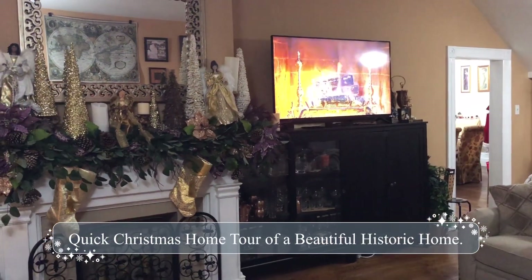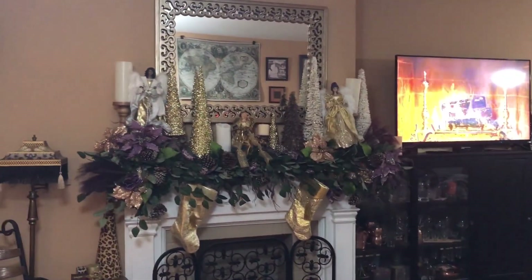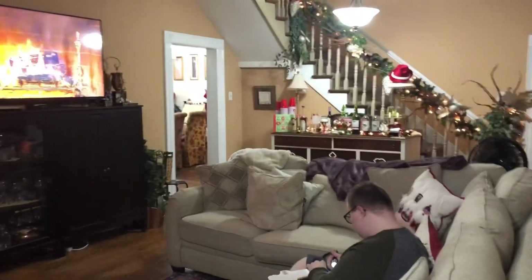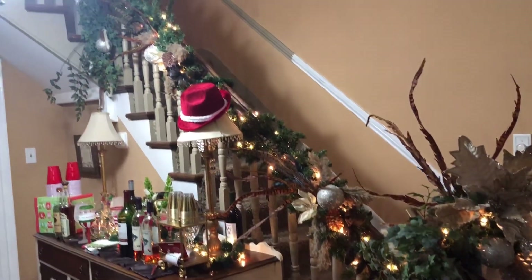Hello everyone and welcome back to Kentucky Garden Gal, I am Nancy. I am at a beautiful Christmas party in a very historic house and I just wanted to show you all some of the house. I may not be able to show you a lot because there's so many people — this is the stairway.